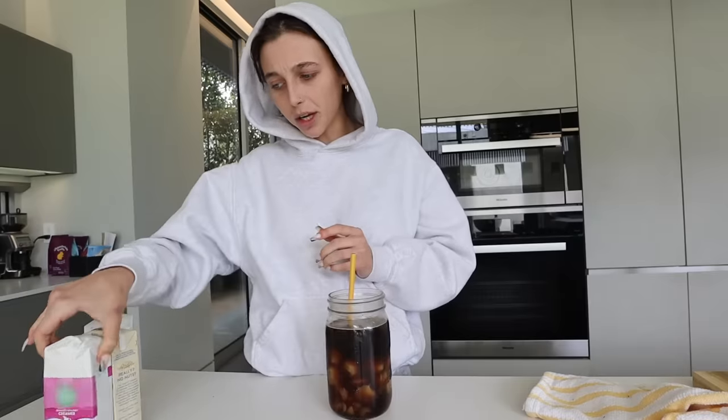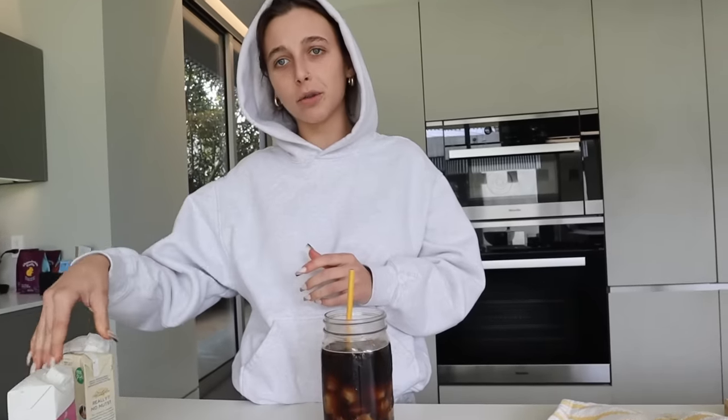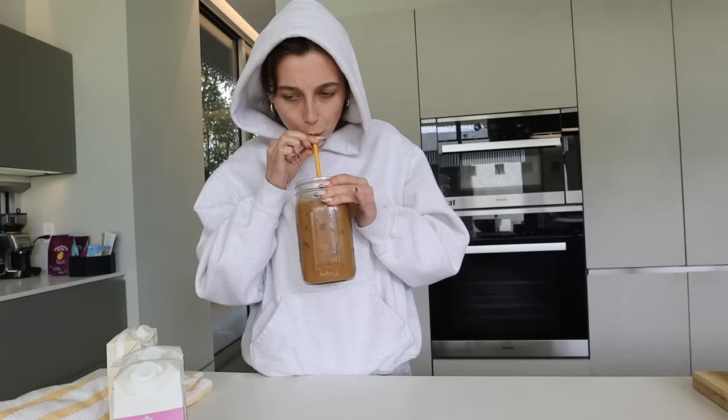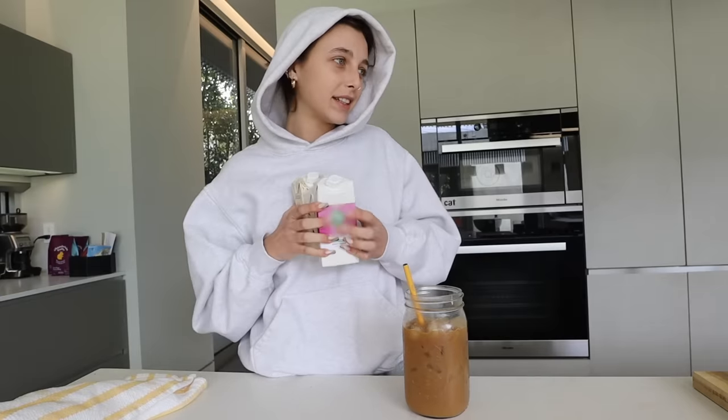I'm trying to figure out what kind of creamer — I've been exploring with new kinds of creamer. Maybe I'll try the sweet cream. All vegan. Not that I'm vegan, but I'm vegetarian. Maybe add a little bit of caramel in there. I'm experimenting. It's kind of fire. Second coffee of the day. I'm gonna try to stop after this one, but lord knows I will not. I just got groceries delivered.